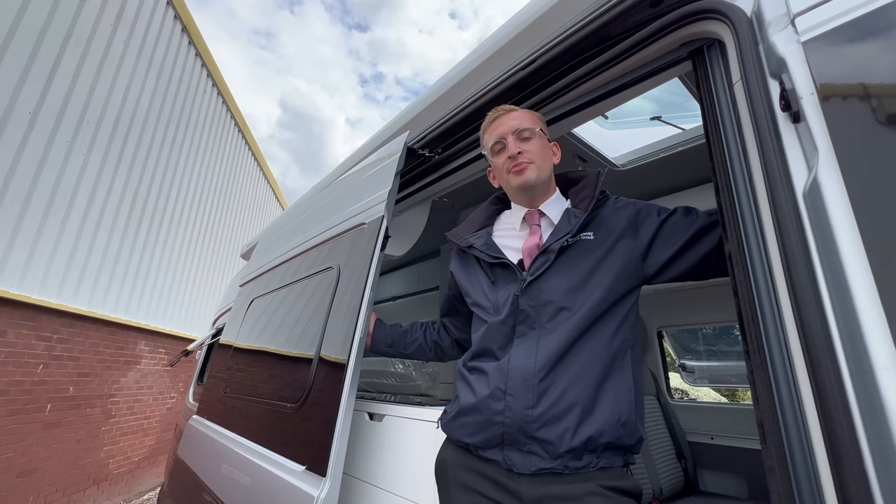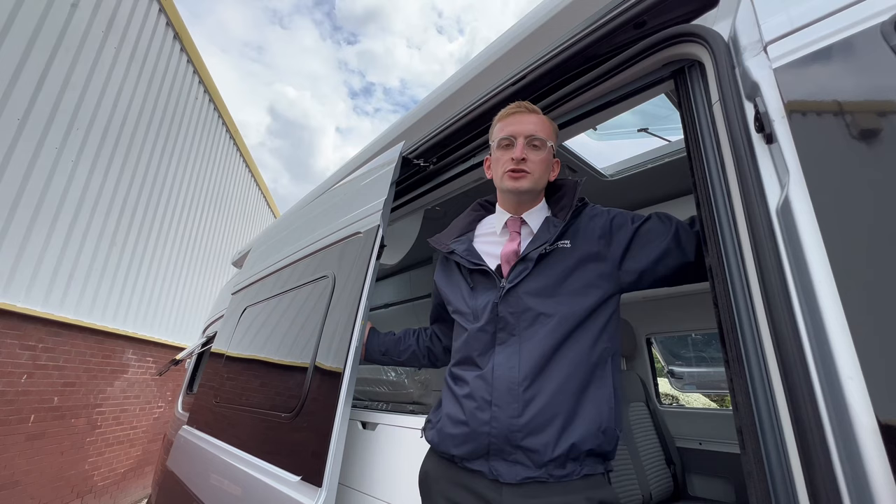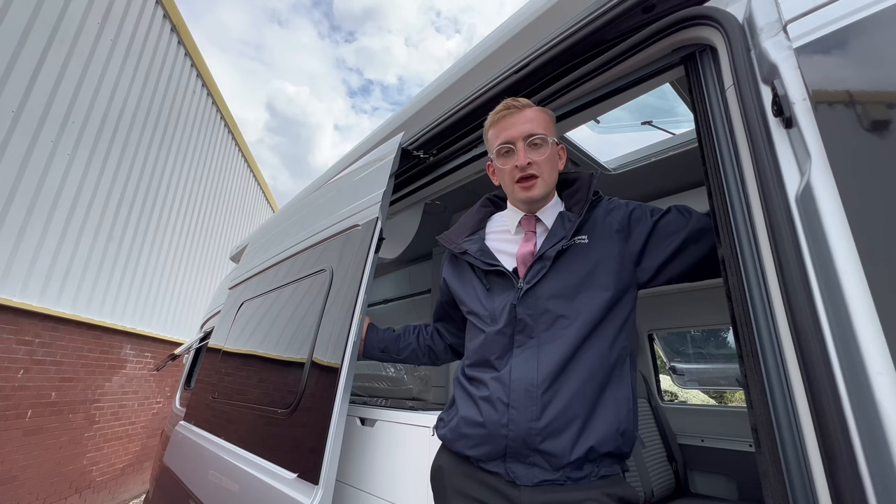I hope this gives you a better overview of the brilliant Volkswagen Grand California 680. It's a phenomenal piece of kit — something I highly recommend experiencing for yourself. Please do come down to one of our Volkswagen van centres, where one of our sales team will happily show you around. For any further information, head to our website or pick up the phone. Until next time, see you later.